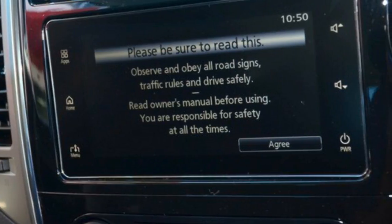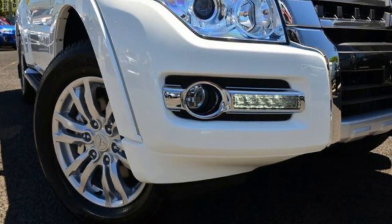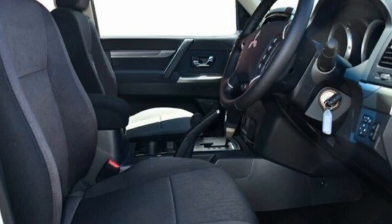Remote central locking, cruise control, alloy wheels, power steering, air conditioning, climate control and more. If you're looking for a first-rate vehicle, this could be yours today.